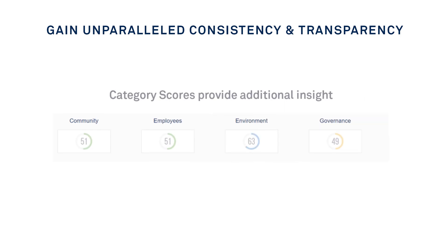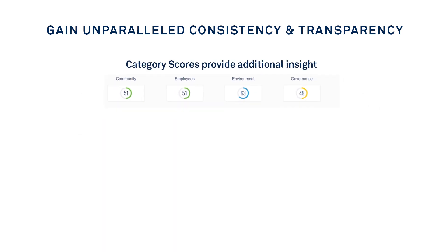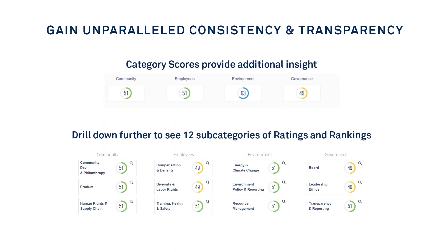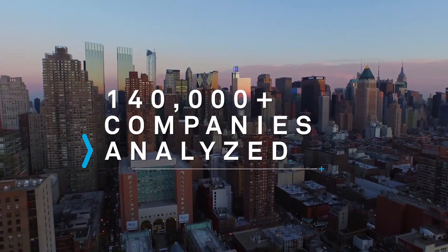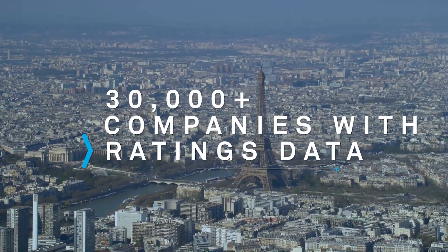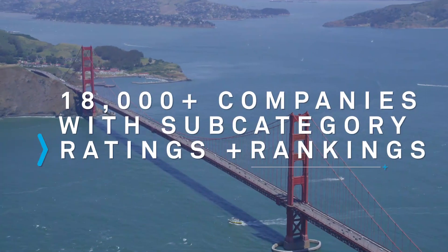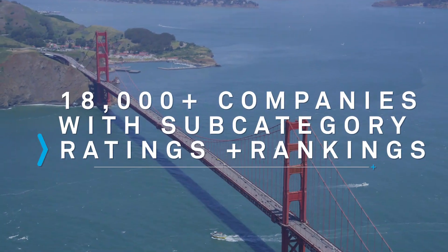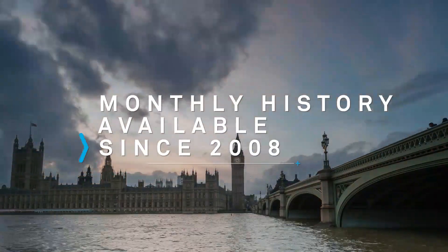Gain additional insight with category scores based on community, employee, environment, and governance data. Twelve subcategories of ratings and rankings offer unparalleled consistency and transparency. CSR Hub analyzes over 140,000 companies, and ratings data for more than 30,000 companies is used to calculate subcategory ratings and rankings for roughly 18,000 companies. Monthly history is available since 2008.